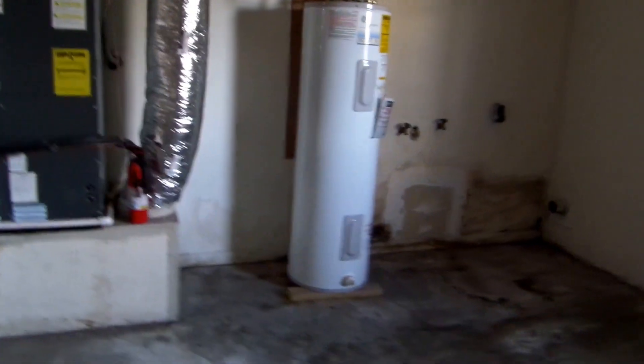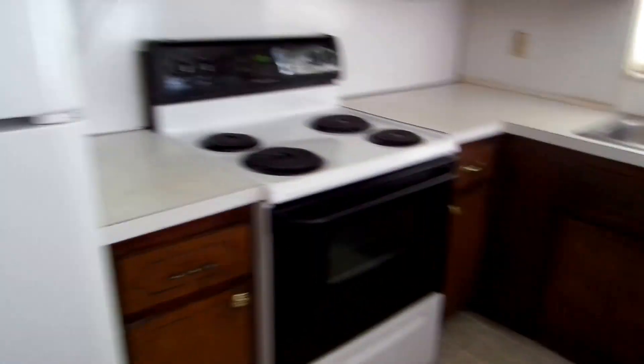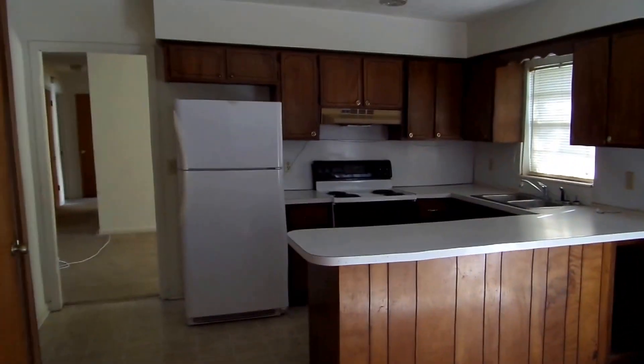Brand new water heater. Got a dishwasher, a little dated. Stove and fridge, cabinets are in awesome shape, they look really good. We got a little bit of moisture down here at the bottom from a previous leak — it can be repaired easily. There's your kitchen.